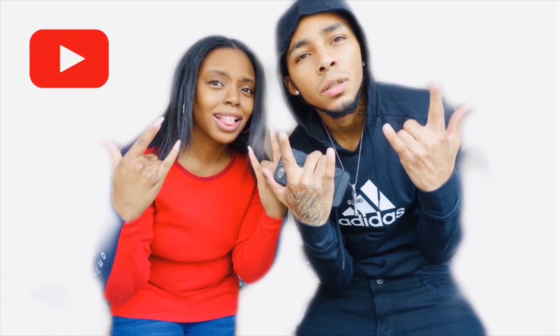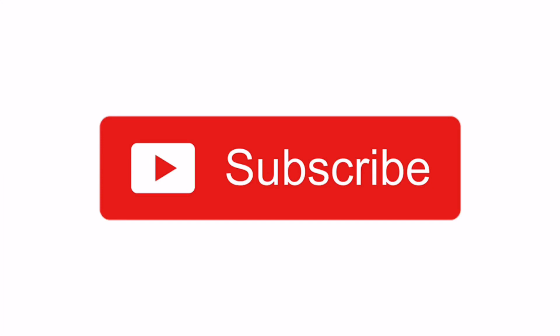KFC versus Popeye's Chicken Sandwich official review, taste test, all that right now. Let's dive into it. What's up, y'all? Today we are going to be doing the official review of Popeye's Chicken Sandwich versus KFC Chicken Sandwich. You gotta have some energy! If you haven't tasted either one of the sandwiches yet, you need to go no further than this video. We will let you know exactly which one tastes better and which one you need to go get. Without further ado, let's get right into the video.